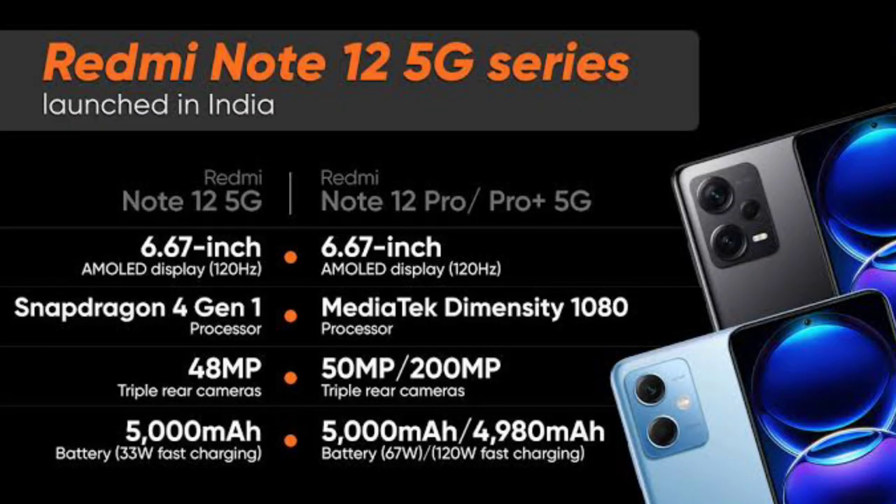The Redmi Note 12 Pro Plus is also in this price range. The Redmi Note 12 Pro is a good option — you have the Sony IMX766 sensor, a 10-bit AMOLED display with Dolby Vision support. It is priced around 21,000 rupees, making it competitive at the 20,000 rupee mark.